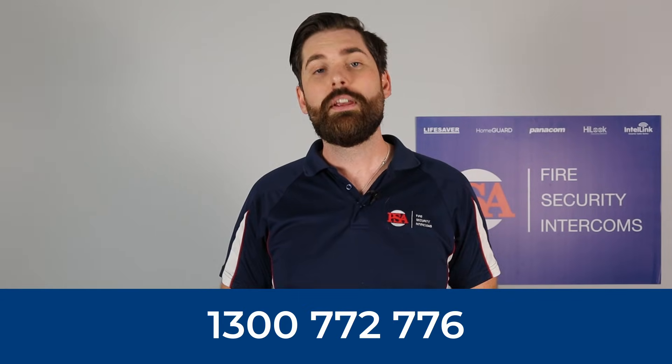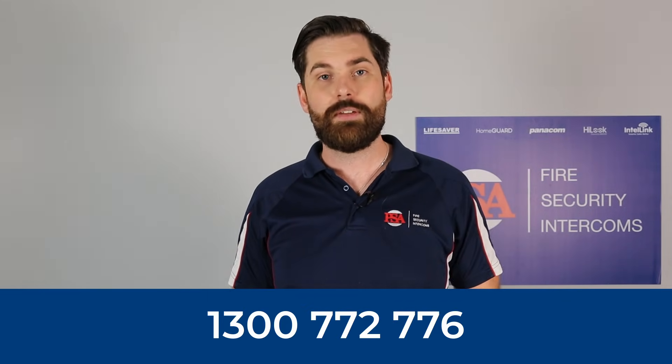We hope that this video has been helpful, and if you have any questions or require any assistance, feel free to call us on 1300 772 776.